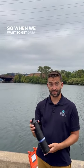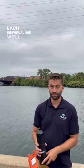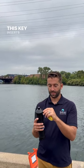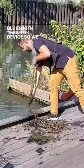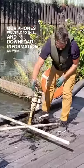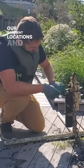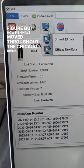So when we want to get data off of these, we have to go to each individual one and pull it up. We have this key — it inserts into this spot and turns this into a Bluetooth transmitting device. So we can take our phones, and our phones will talk to this and download information on what fish were found and when. We can do that to all of our different locations and then use the computer to figure out how fish have moved throughout the Chicago River.